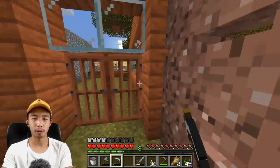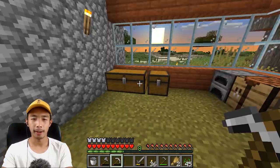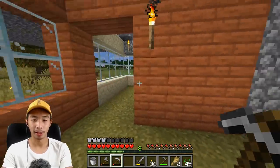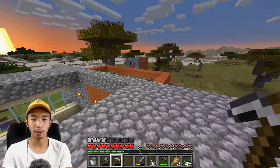Let me just give you a tour of my house. Right here we have the entrance. Let's close that and we have our main kitchen — I guess this is a kitchen, but it's not yet done. I'm still gathering more materials for the kitchen. Then here we have some sort of grand staircase that goes up to the second floor, which is the bedroom.